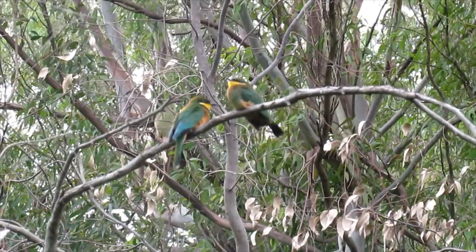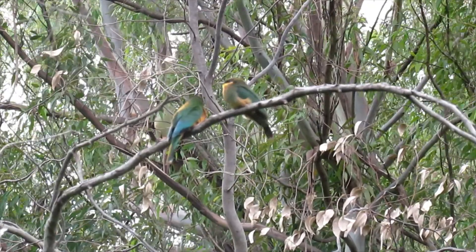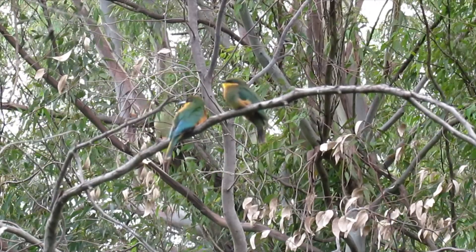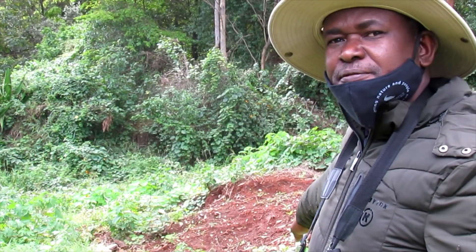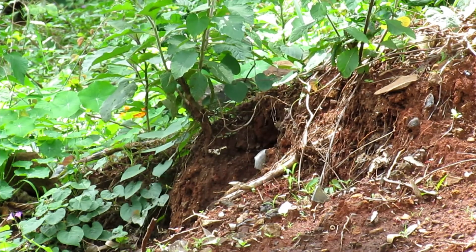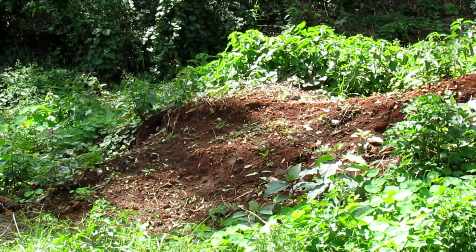Now you can see the parent is perching close to the immature chick — the fledging is ongoing. The feeding of the chicks is still ongoing. Behind me you can see the sand cliff, and the feeding of the chicks continues there.